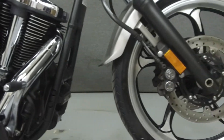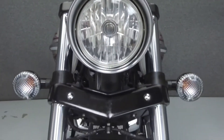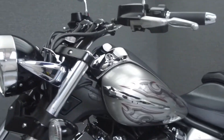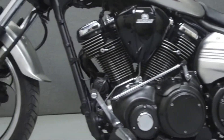Powered by an air-cooled 1854 CC V-twin engine with a five-speed transmission, the Raider puts out 4,500 RPM and 123 foot-pounds of torque at 2,500 RPM. It has a seat height of 27.4 inches and a wet weight of 729 pounds.